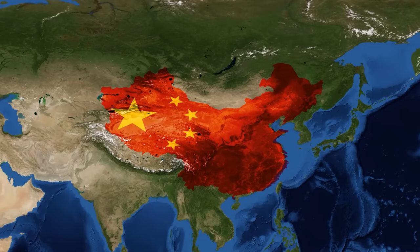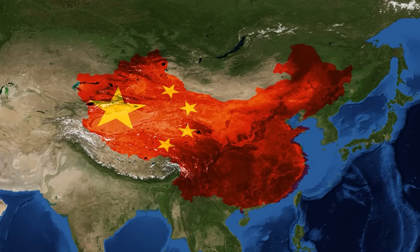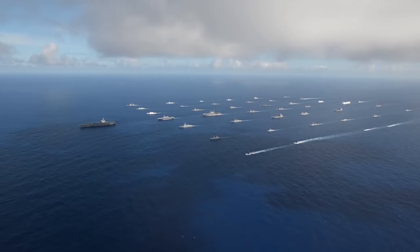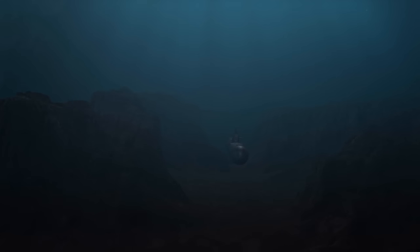These submarines could lie in wait, ambushing Chinese vessels attempting to break into the Pacific Ocean through the East China Sea and Sea of Japan. By restricting the maneuverability of Chinese naval assets, Japan could significantly bolster U.S. military efforts in the region during contingencies.